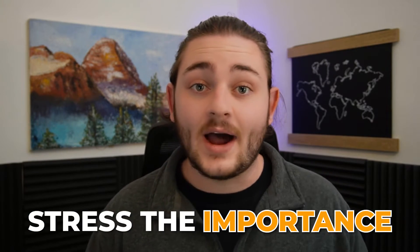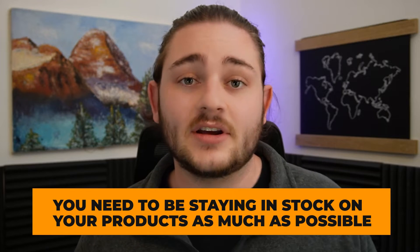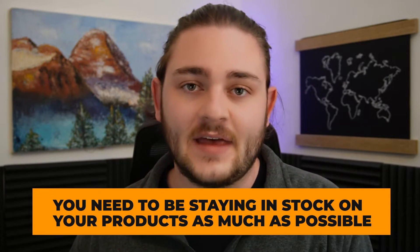We're going to jump into the computer and get into the nitty gritty here in just a second. First, I want to stress the importance of why you need to be staying in stock on your products as much as possible and staying on top of that data.